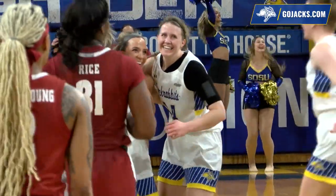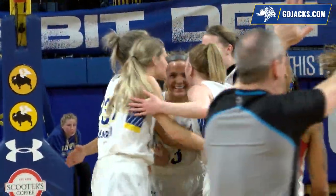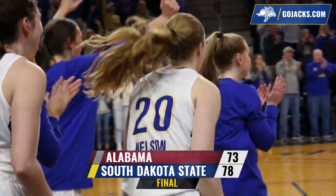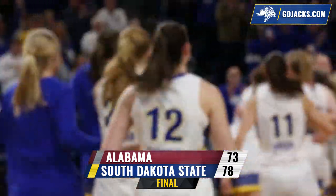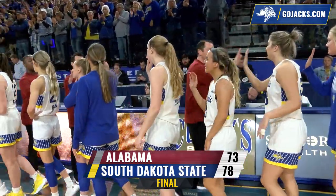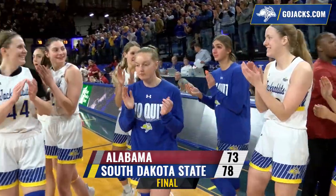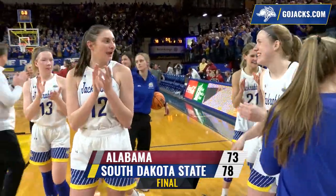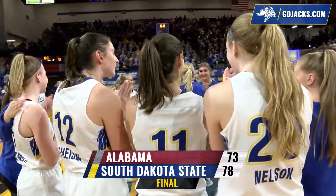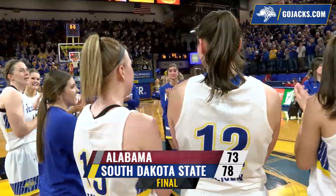Lindsay Thunek with a smile as big as you'll see. South Dakota State with four straight wins in the WNIT, pulled off a huge comeback by Alabama, and are going to the WNIT semifinals for the second time in program history. The final: South Dakota State 78, Alabama 73.